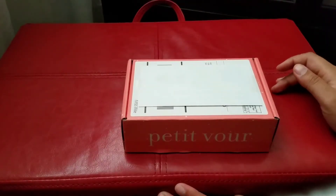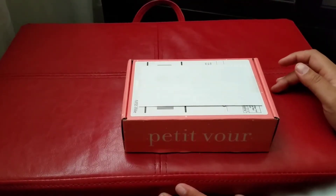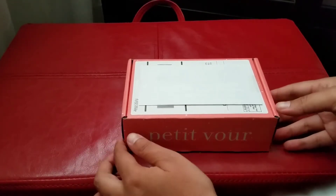Hi everyone, I'm back and this is the unboxing or unveiling of the Petty Boar July 2017 box.